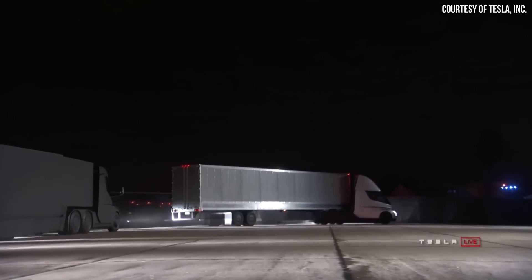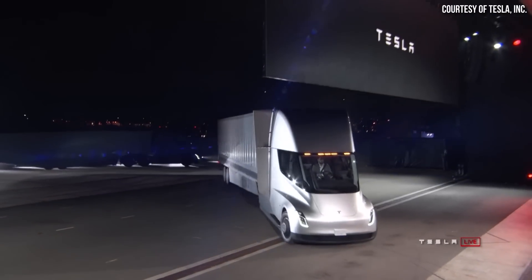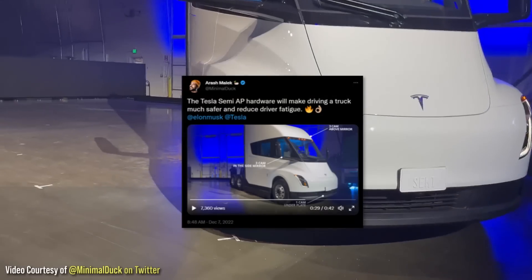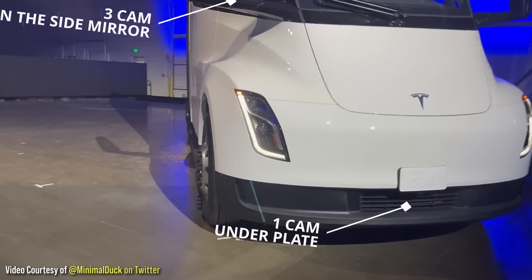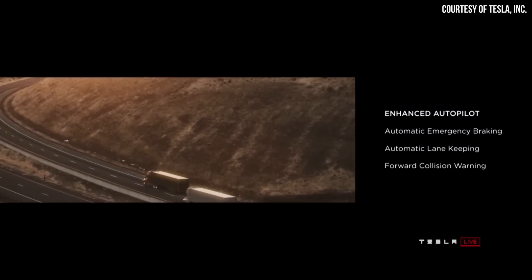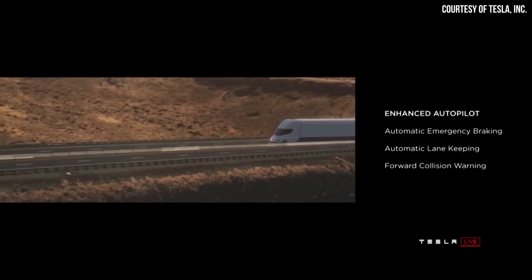When the Tesla Semi was first revealed back in 2017, Elon made it very clear that the Semi would offer enhanced Autopilot as standard. But is that currently the case for the first generation of the Tesla Semi? Arash Melek, known as AtMinimalDuck on Twitter, recently shared a video showing that the Tesla Semi has three cameras on each side mirror, three cameras on the top of the windshield, and one under the front license plate. Based on this, with Tesla Vision the Semi should have all the hardware necessary for Autopilot.